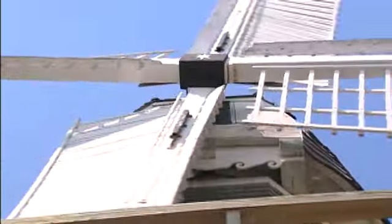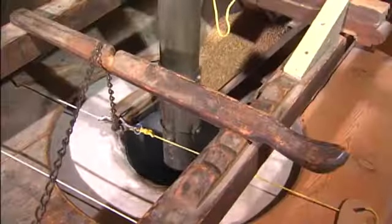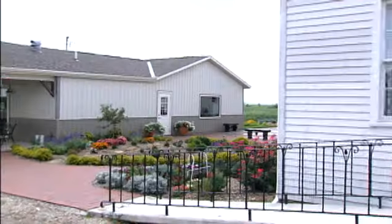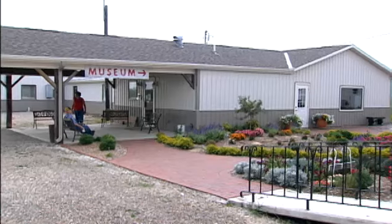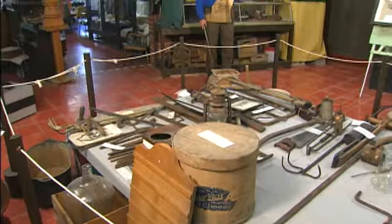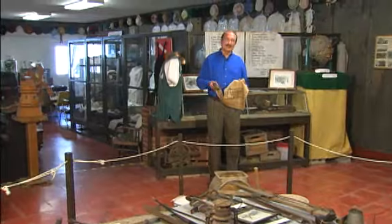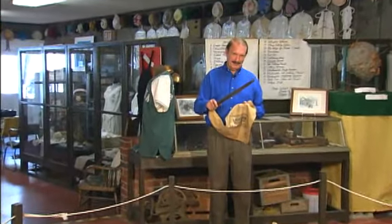Today, the mill's sails still turn above the farmlands it once served, and occasionally the stones still grind away. One of the wings now houses the collection of the Golden Historical Society. In here are items people have saved for generations — everything from clothing to tools, including this seed spreader made right here in Golden.